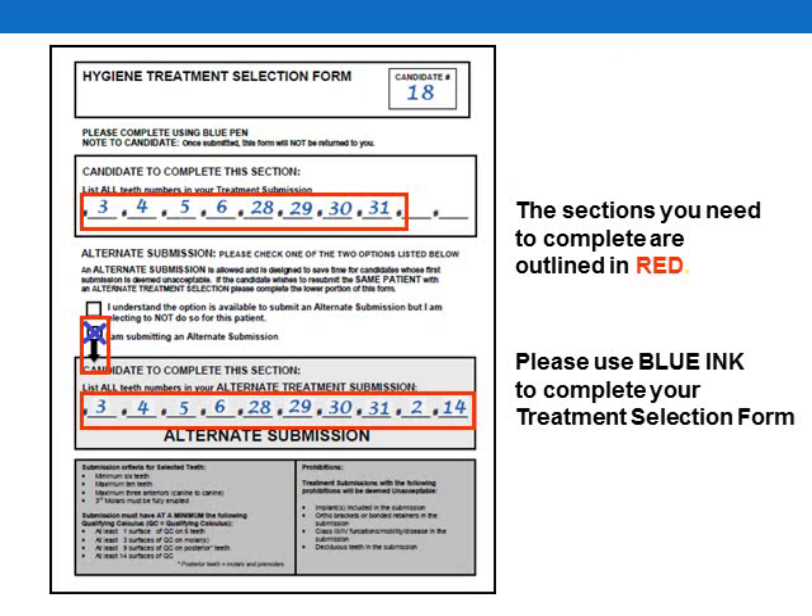One of the forms you'll find in your exam packet is titled Hygiene Treatment Selection Form. This form is a single-sided form, and it will be printed on white paper. Please complete this form in blue ink.